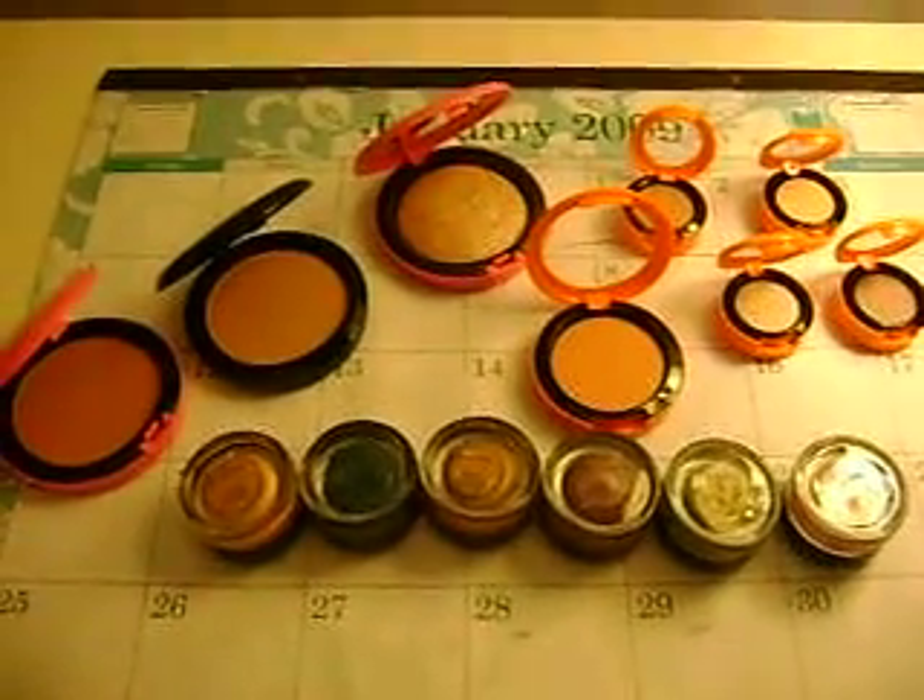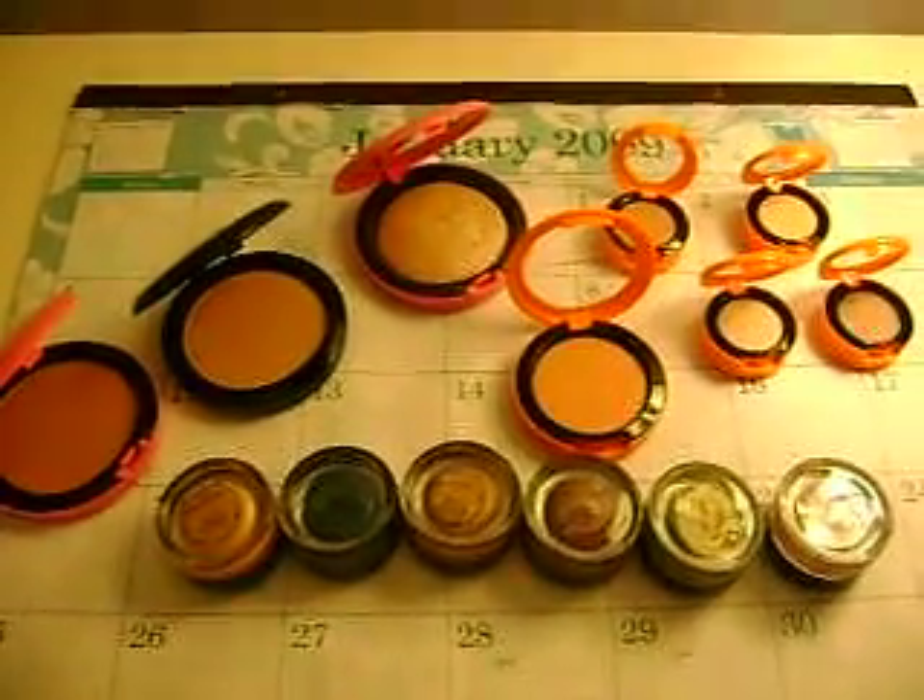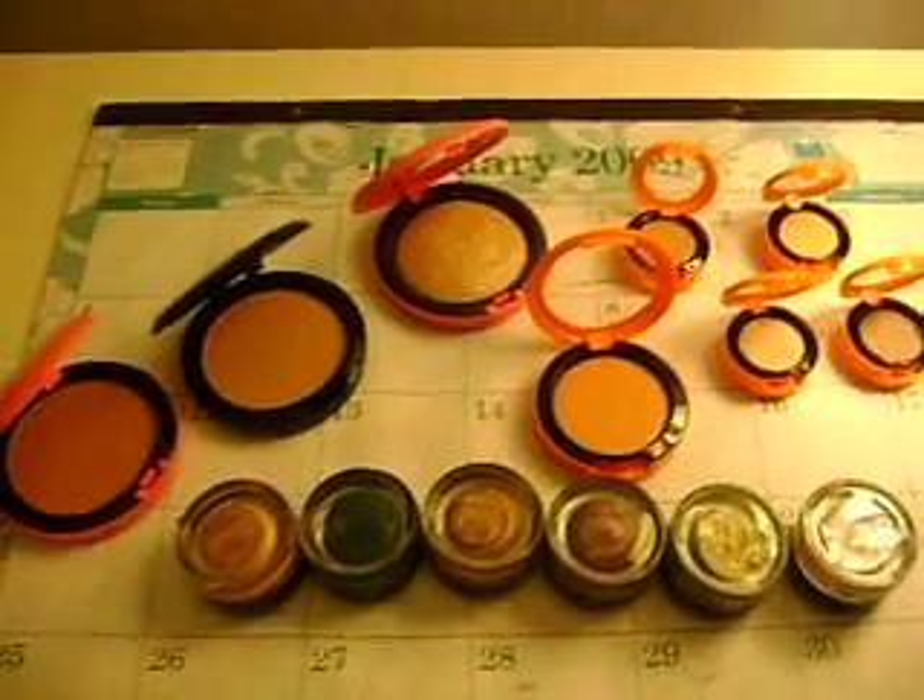Hey everybody, it's Laura, also known as Sephora Junkie. I just want to share with you a CCO and MAC haul that I got. So let's get started.